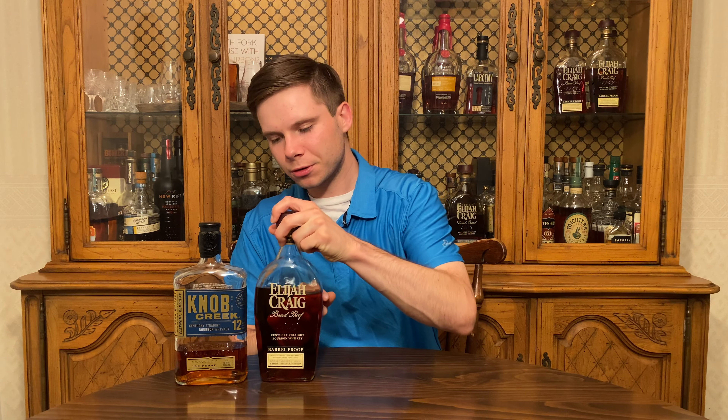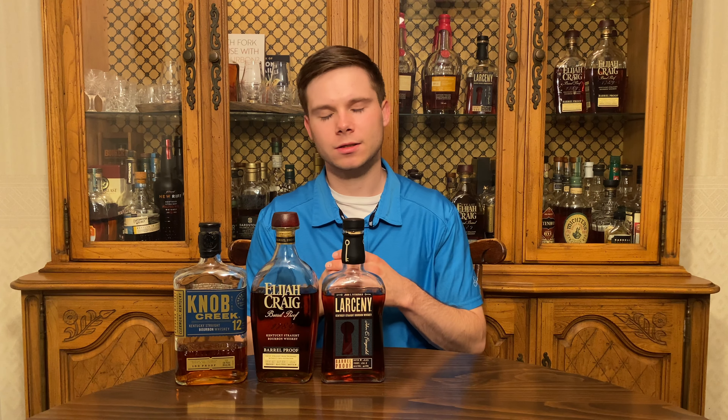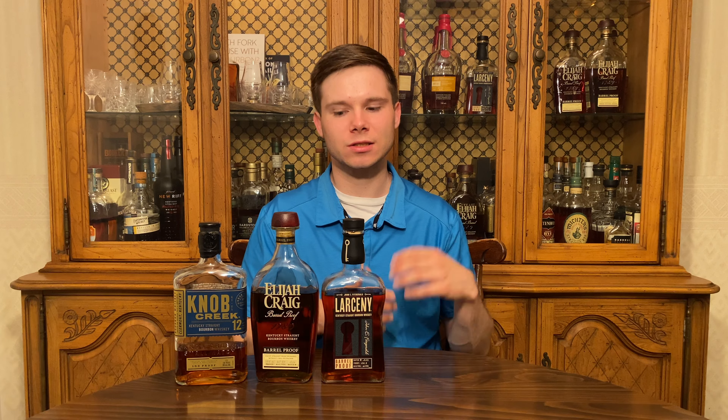Bottles number two and three on this list are actually sort of brothers in this whiskey hunting journey and go together. We've got Elijah Craig Barrel Proof and Larceny Barrel Proof. These are tri-annual releases from Heaven Hill, so they'll be coming out three times a year — there's always an A, B, and C batch, supposed to be released in January, May, and September, though that may vary depending where you are. With three releases of each per year, that's six chances to get one of these. It's always worth the extra effort to drive to a couple different stores and track the rhythm of when these start hitting shelves.